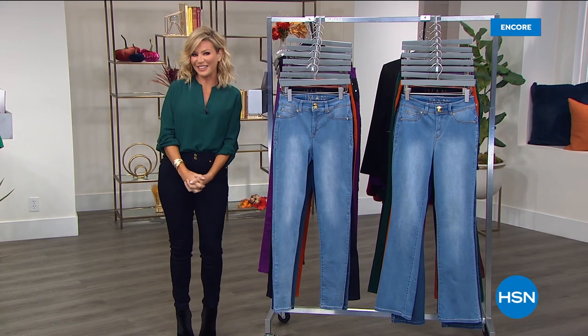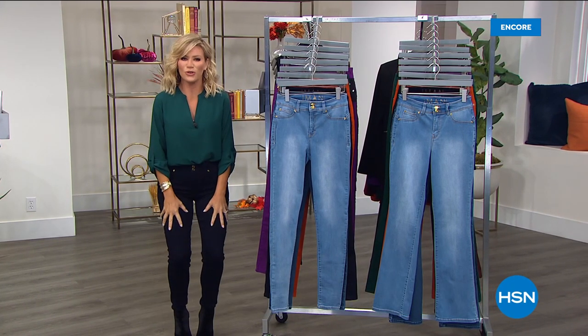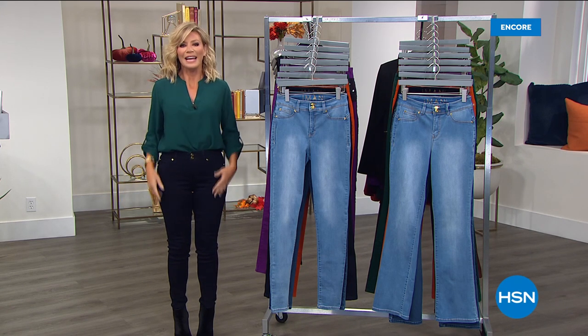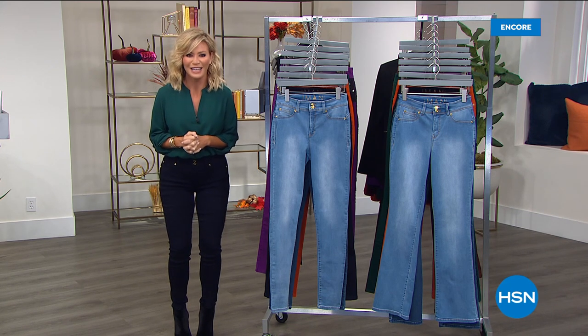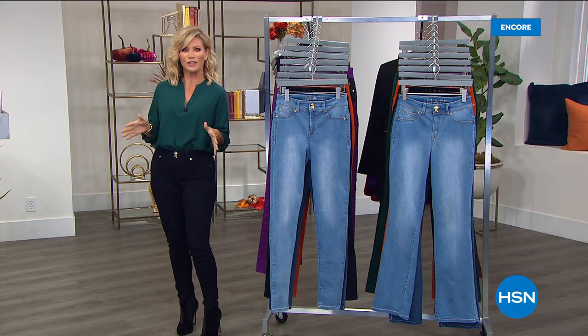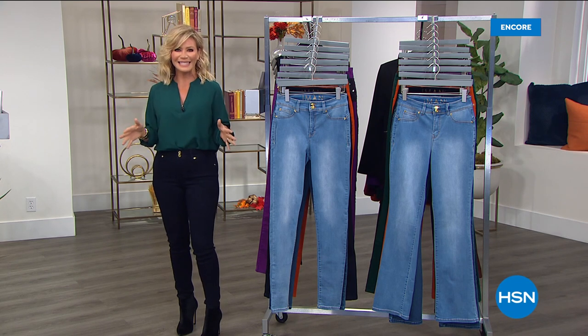We are in the midst of our fall fashion edit here at HSN. My name's Amy Morrison, and I am thrilled to be launching with you this most slimming jean you will ever put on your body. It's from fashion global icon Iman, designing exclusively for us. It's pre-fall as well — gorgeous colors, three inseams, and two different styles. I hope you're ready for our best buy of the day.